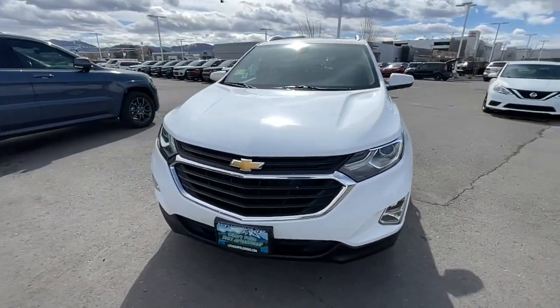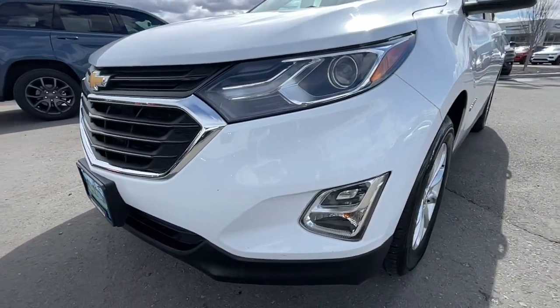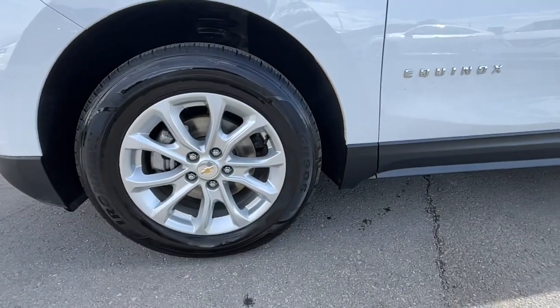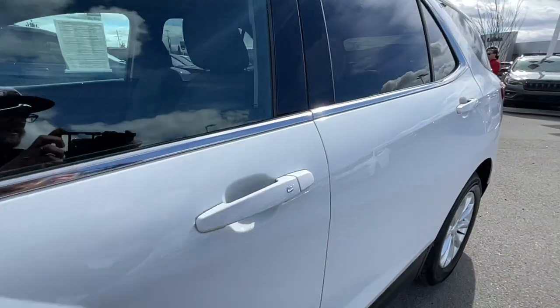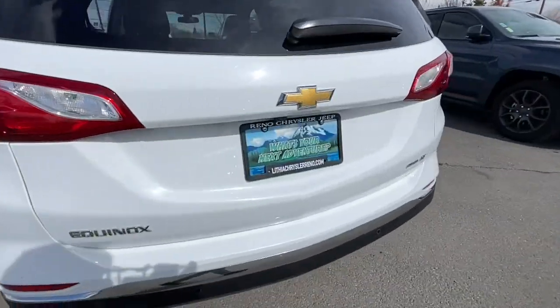Some of the great options this vehicle comes with include Apple CarPlay and/or Android Auto, keyless entry, all-wheel drive, four-cylinder engine, sunroof, satellite radio, remote engine start, power liftgate, iPod and MP3 input, and backup camera.